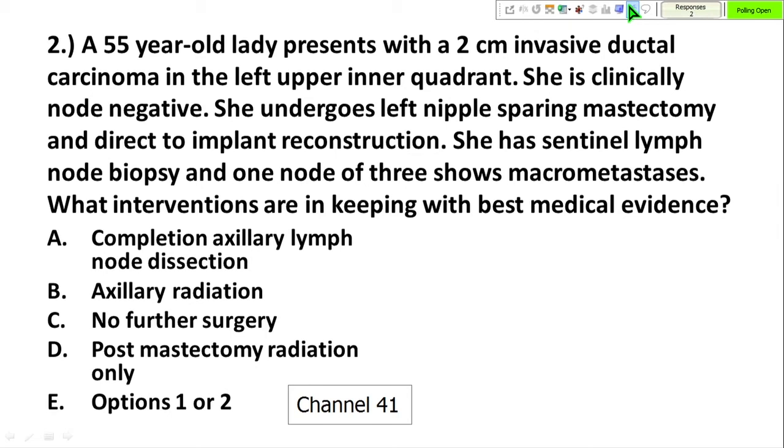What intervention is best in keeping with current evidence? Should she undergo a completion axillary lymph node dissection, have axillary radiation, have no further surgery, or have post-mastectomy chest wall radiation?